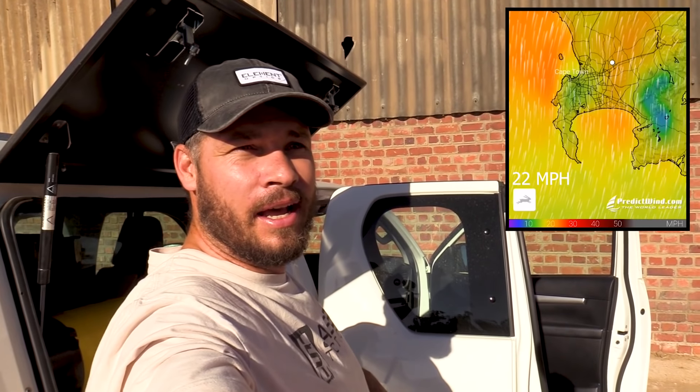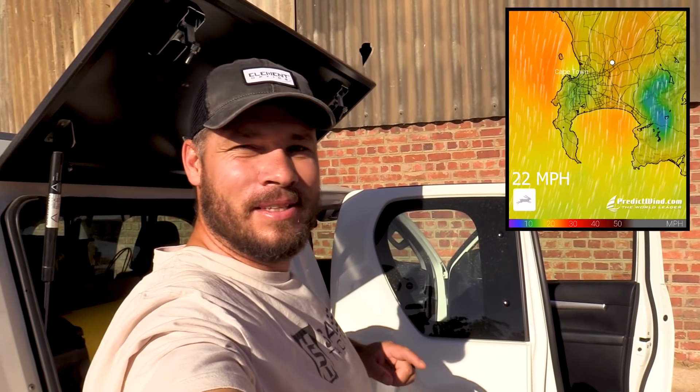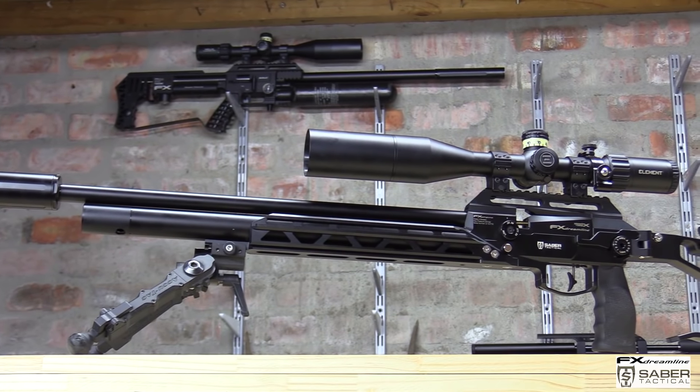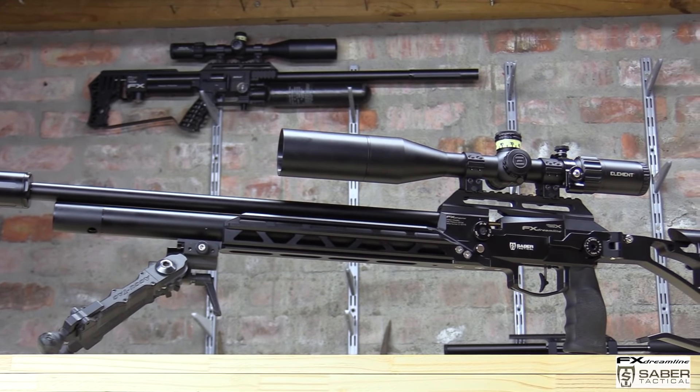Hi everyone, welcome back to my channel. Today I brought a knife to a gunfight — it is the worst days for wind here in South Africa, and I brought a pellet gun today and not a slug gun. There's one good reason for this: it's such an awesome gun and I can't keep it locked up anymore. I have to shoot it. So let's kick some butt with pellets in this wind.